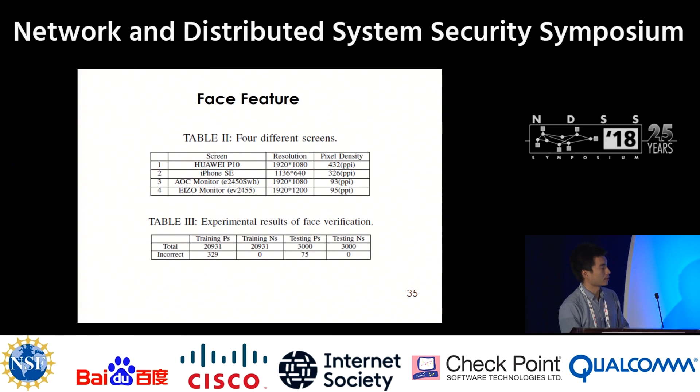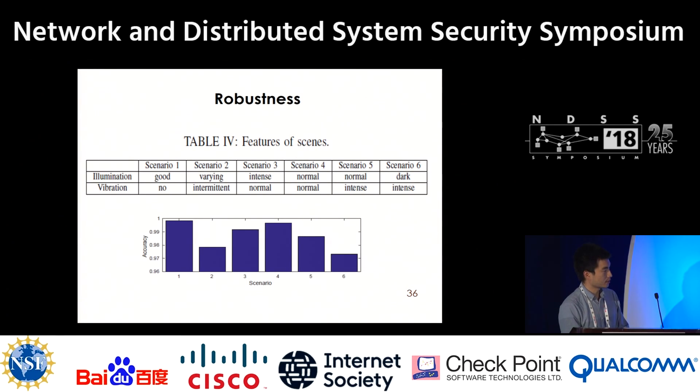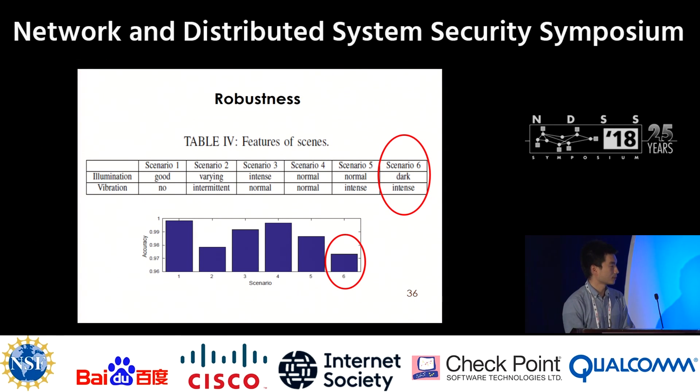We also tested the face verification algorithm using four different screens to attack our system, and the results show that the algorithm works well. Lastly, we used six different scenarios to test our whole method. Even in the worst case, scenario six — where participants held the test device and walked down a slope during the night with poor illumination and intense vibration — our method still achieved about 97% accuracy. We consider our method to be robust.